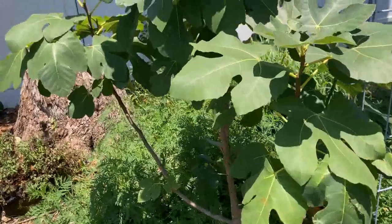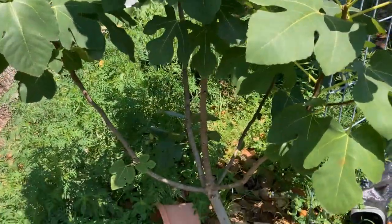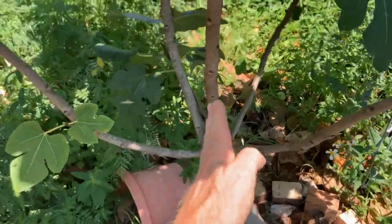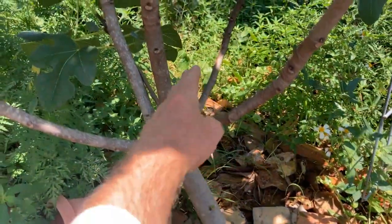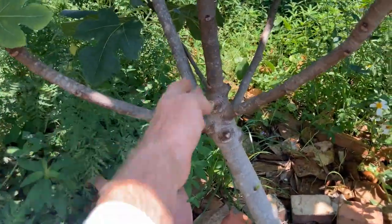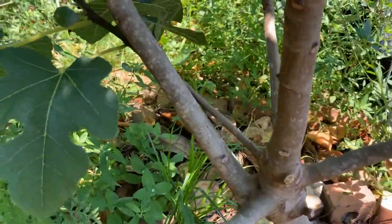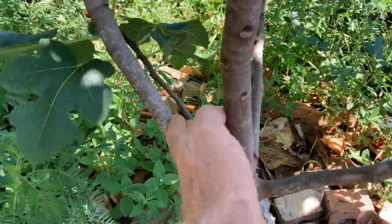I've got this thing what I think is perfectly trimmed — I've got a central leader and I have four side leaders. Oh, there's an extra one over there that I didn't get off. That one should come off because it's going to rub against right here.